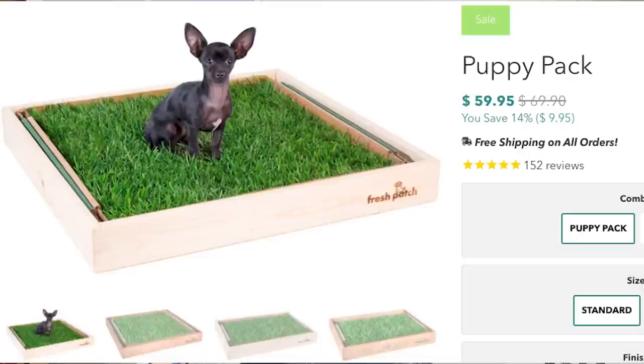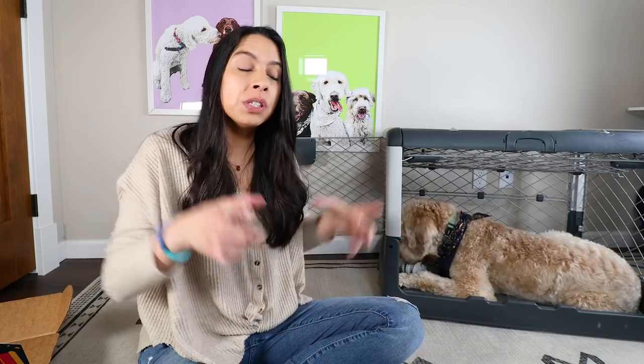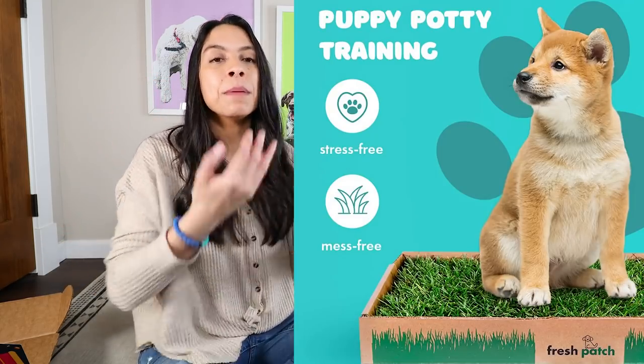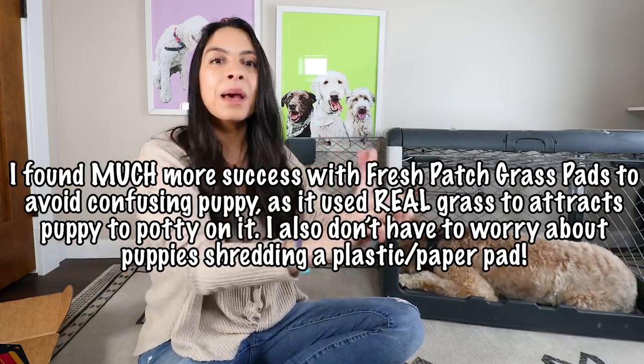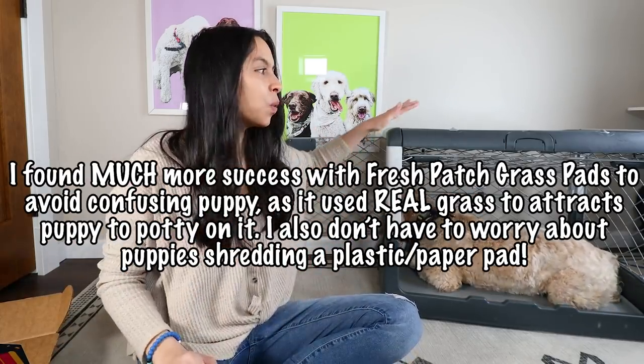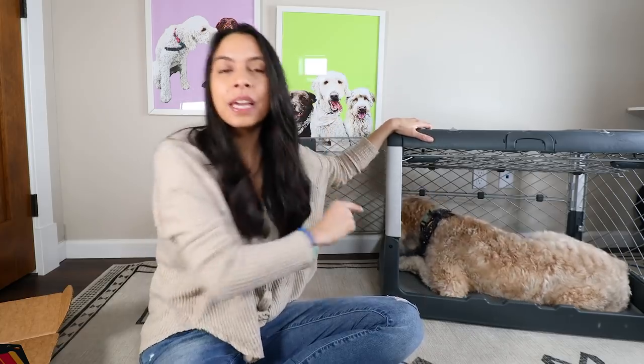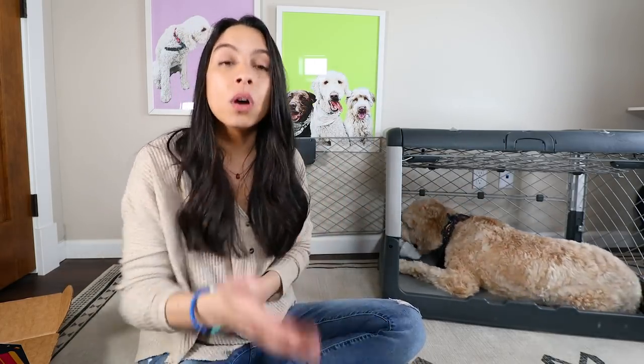I'll talk more about potty pad training tips at the end of the video. You could also use a fresh patch green grass pad — a real grass pad that comes in different sizes — which mimics the outdoors but inside the room. So you'd have a little puppy palace set up in your guest bathroom, for example, where the puppy can go in and out of the crate, with a potty pad or fresh patch grass pad on the other side of the room, encouraging them to have a separate space to sleep and play from where they're going to potty.